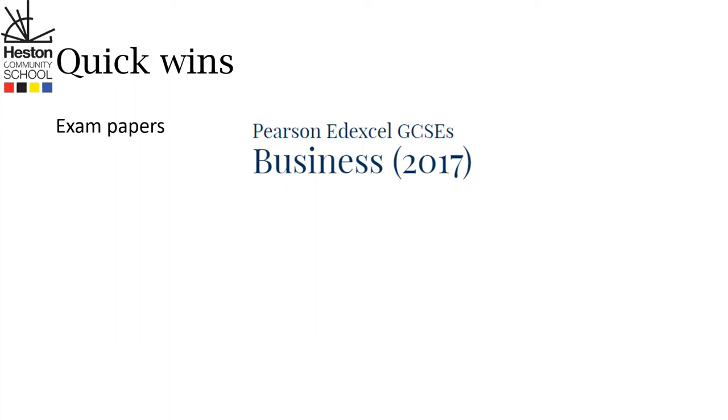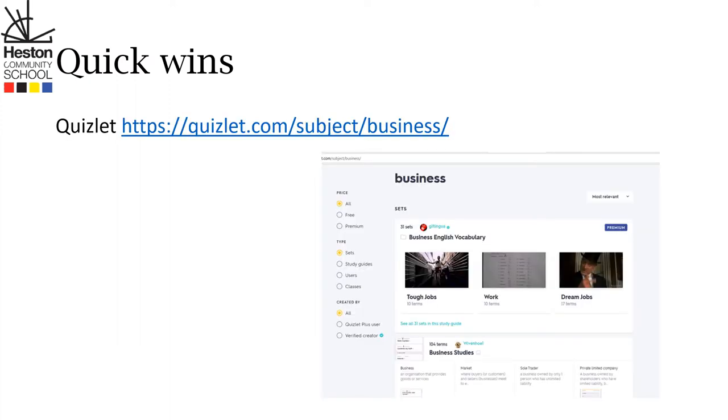The next thing that your child can do is go on Quizlet. Quizlet is absolutely amazing. It reinforces retrieval, it reinforces rehearsal, and reinforces the long-term learning that gets children 90, 95, 99, 100% in their examinations.